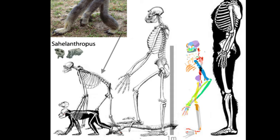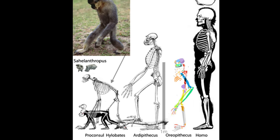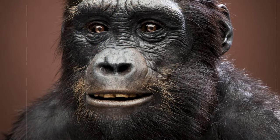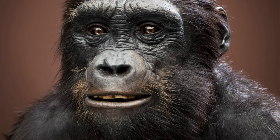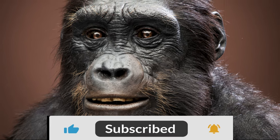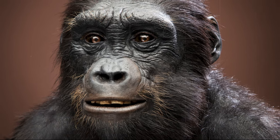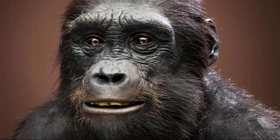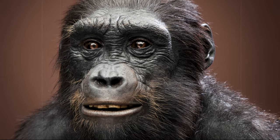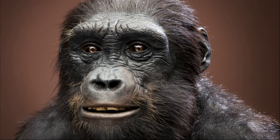Although we've only had cranial material from Sahelanthropus, studies show that the species had a combination of ape-like and human-like features. Ape-like features included a small brain — even slightly smaller than a chimpanzee's — a sloping face, very prominent brow ridges, and an elongated skull. Human-like features included small canine teeth, a short middle part of the face, and a spinal cord opening underneath the skull instead of towards the back, as seen in non-bipedal apes.